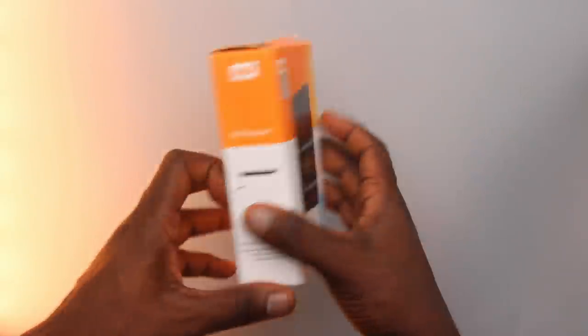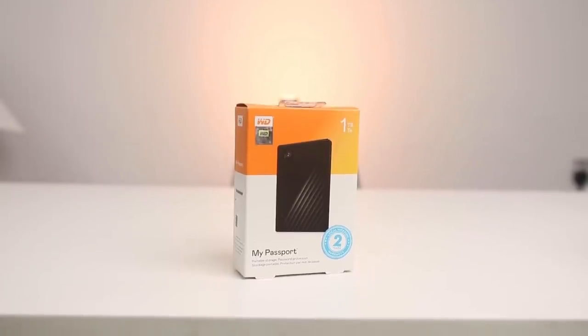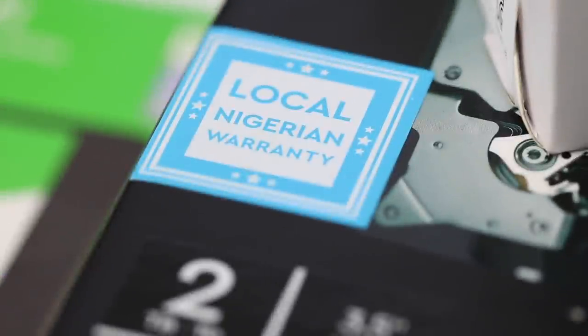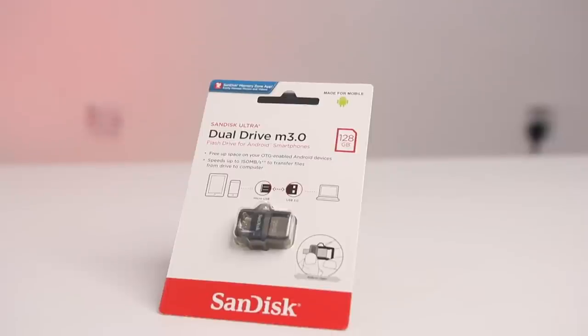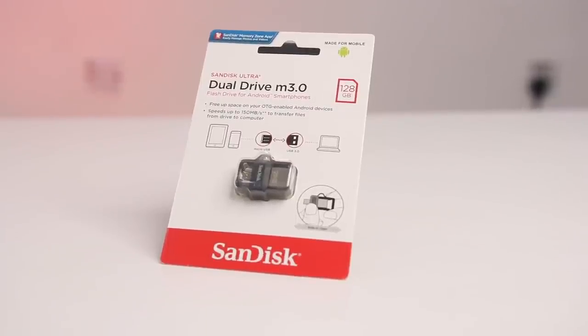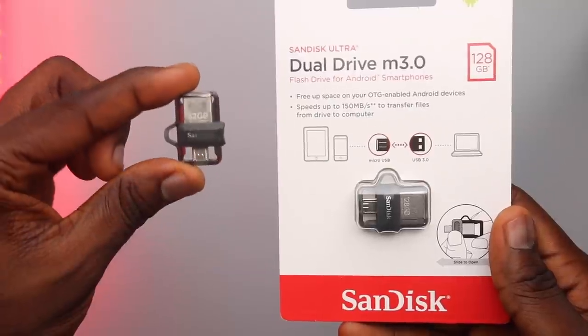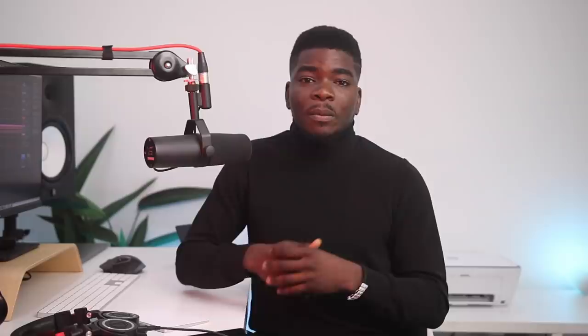Western Digital also threw in a 1TB My Passport hard drive — still in the same line, and if you're looking for something smaller, that's the way to go. One thing I noticed about these Western Digital products is they all come with 2 years of local warranty — just look for the sticker before you purchase. Another SanDisk product I use is the Dual Drive USB 3.0 flash drive that works for Android devices to your computer. I have the 128GB version this time but had the 32GB last year. It's been useful for transferring pictures from my phone to an external hard drive.